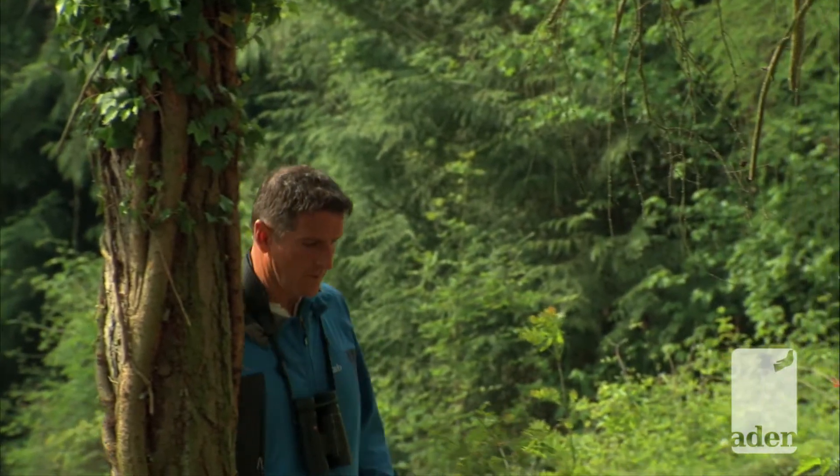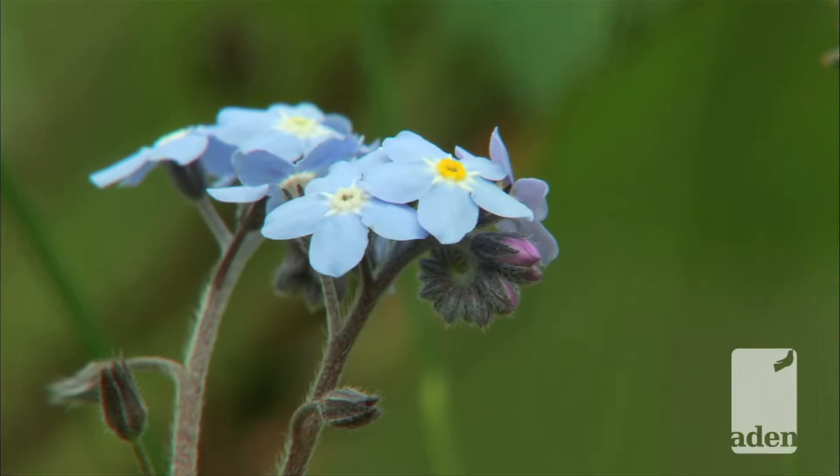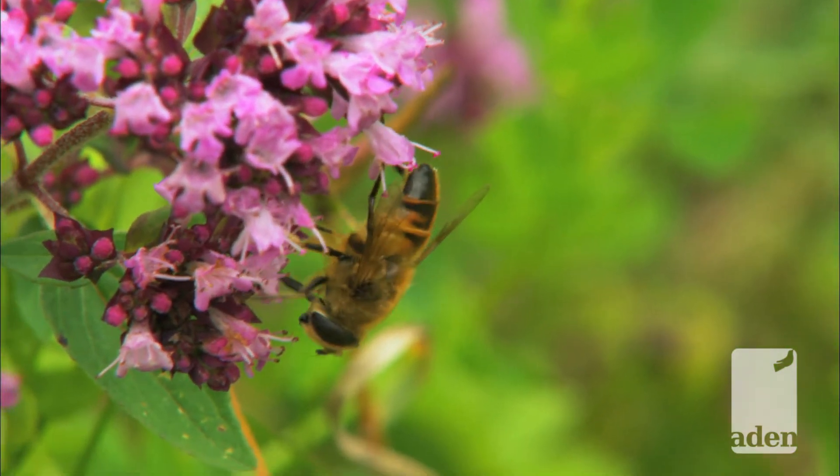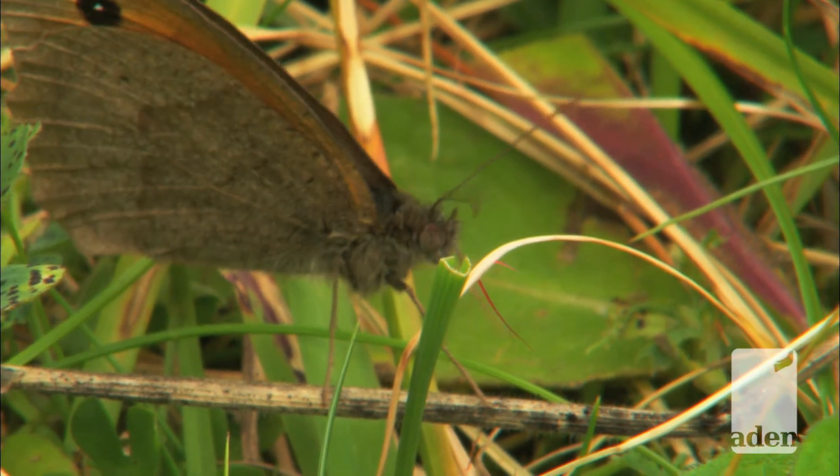During spring it's full of cowslips, forget-me-nots and a whole range of insects and butterflies. Even dragonflies pop in.